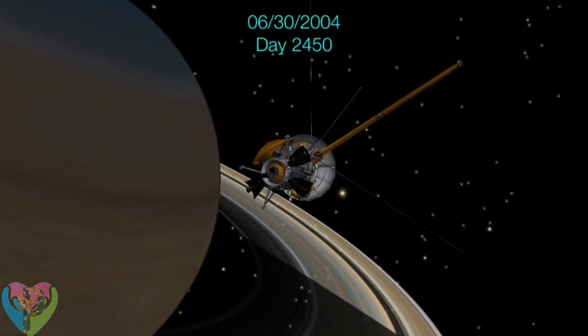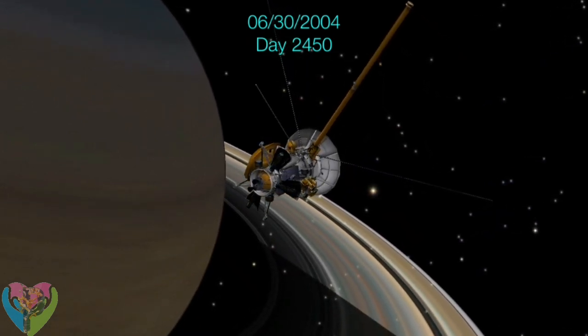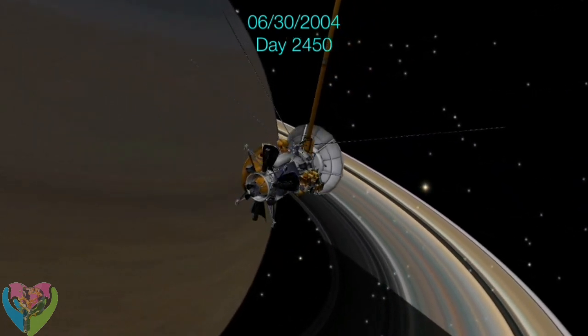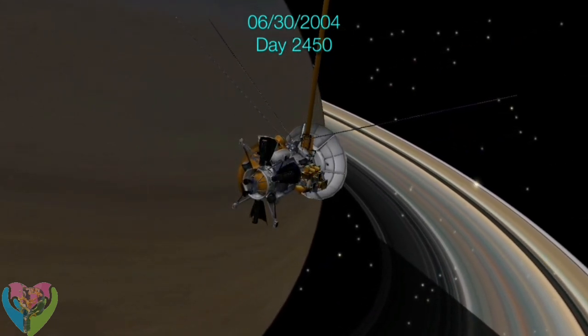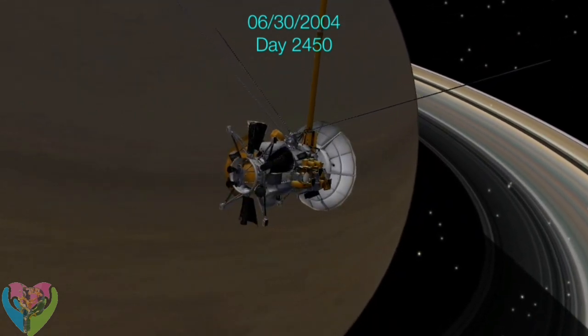While cruising around Saturn in early October 2004, Cassini captured a series of images that have been composed into a large global natural color view of Saturn. Cassini released the Huygens probe on December 25, 2004. On January 14, 2005, it landed on the solid ground of Titan.